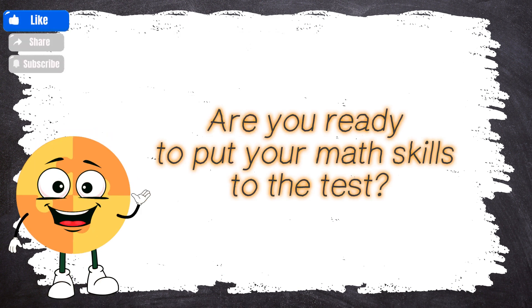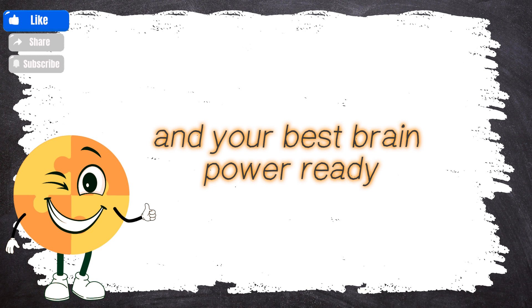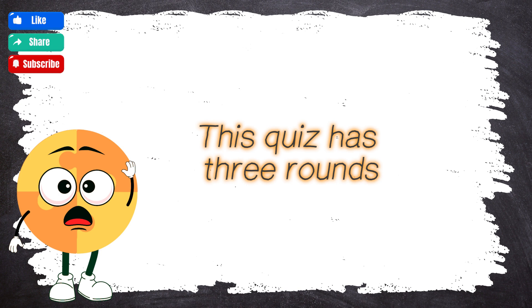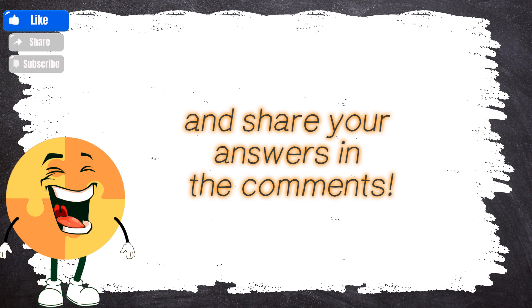Are you ready to put your math skills to the test? Get your pencils, your thinking caps, and your best brain power ready! Because we're about to dive into our math quiz challenge! This quiz has three rounds! The questions get harder as we go, so stay sharp and share your answers in the comments!